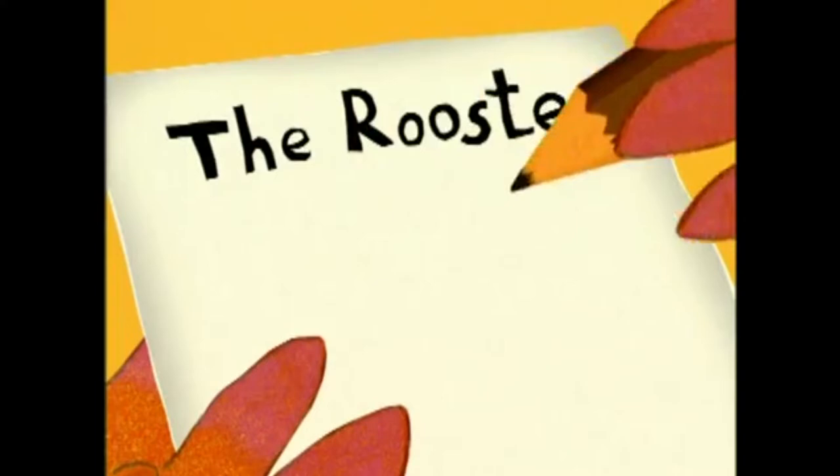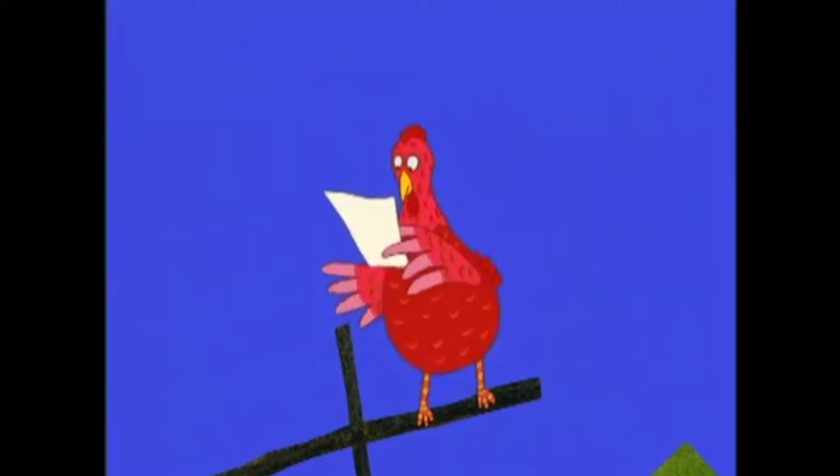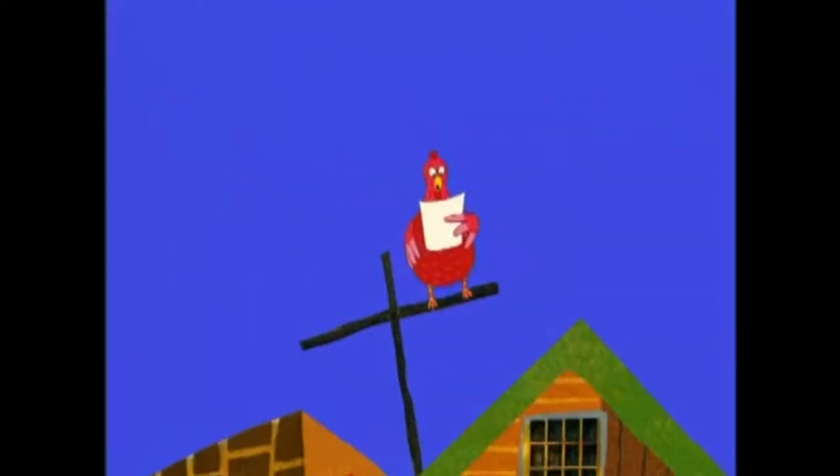The Rooster, by Little Red Hen. When I hear that awful crow, that is when I surely know I am awake from head to toe.